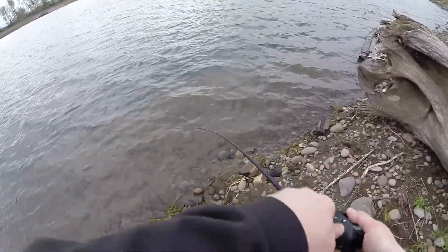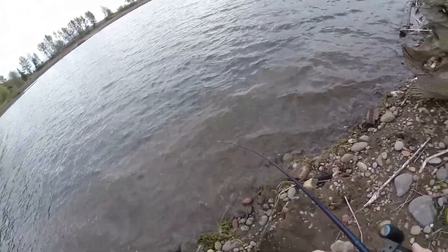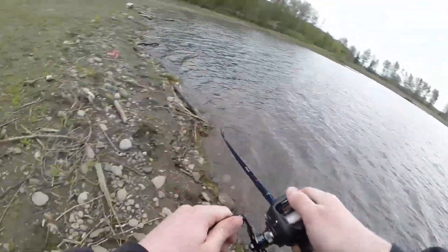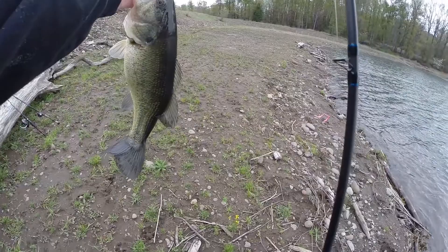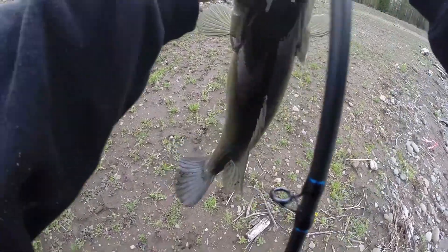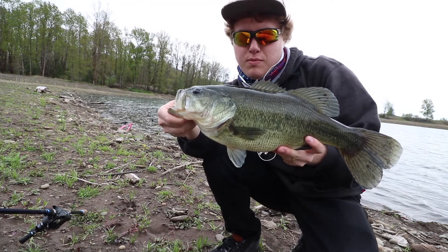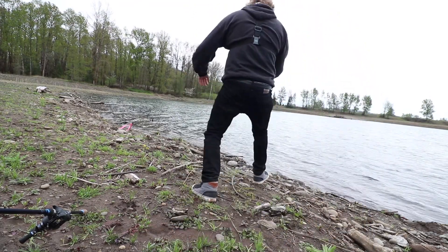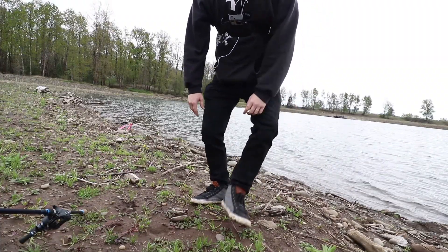Yeah, that one feels better - that one's definitely better. Stay down, oh that's a good one, he's jumping a bunch. Stay down. That's about the size I felt. Yes! Sweet, boom. Let's bust the big camera out for this guy. All right, third fish today, this one's a lot better than the last few. Pretty sure it's a female - nice, chunky, about two and a half to three pounds. Boom, there you go girl. Swim jig.